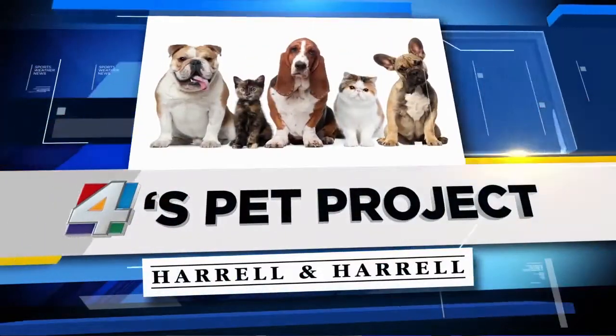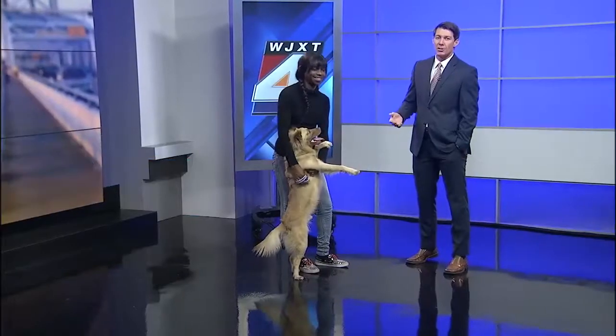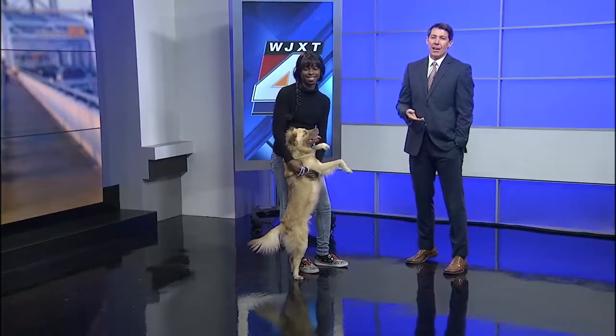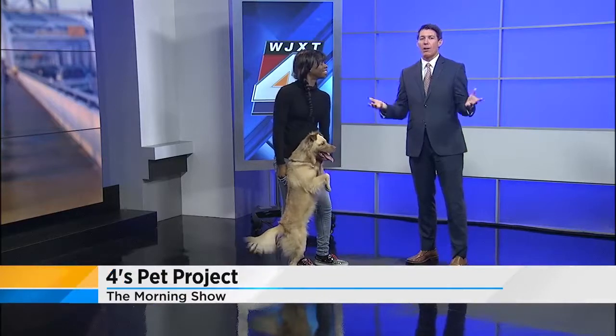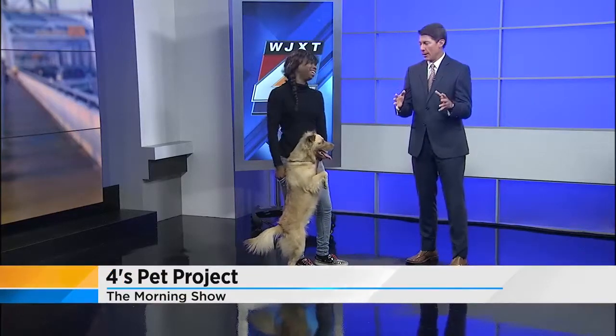It's time for 4's Pet Project. Every week we showcase a pet up for adoption. Joining us again is Joy Bartley from Animal Care and Protective Services, and we have a ball of energy on all four feet this morning.